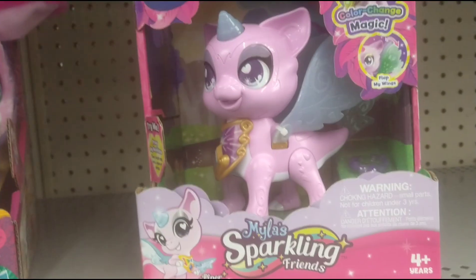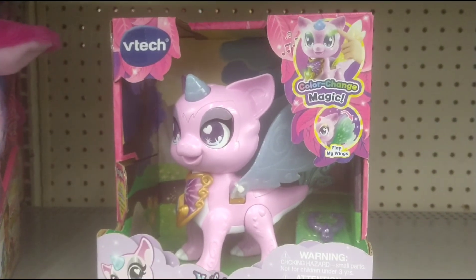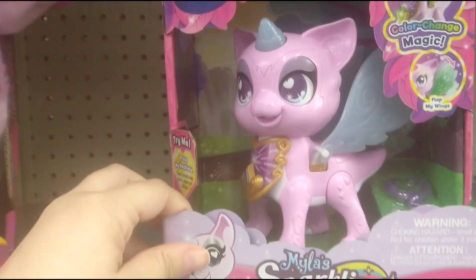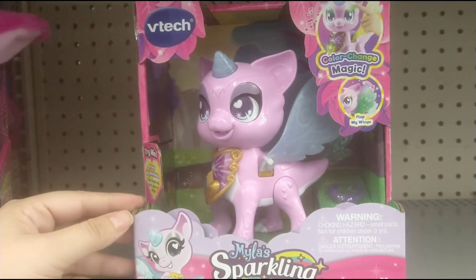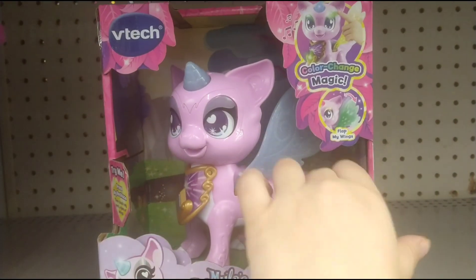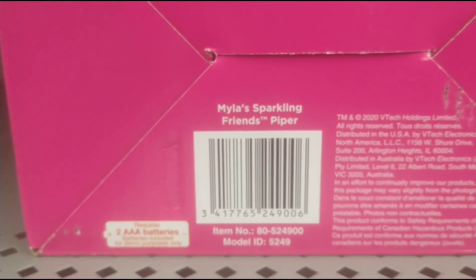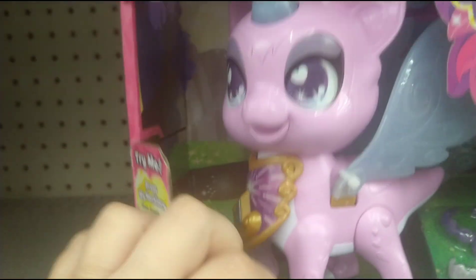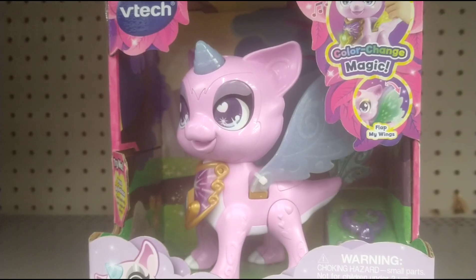They also have these called Myla Sparkling Friends - it's a VTech Color Change Magic toy and she flaps her wings. In store it's $19, but online it is $4. If you want something like this, you could easily ask them to price match - just show them that it rang up $4 online and they're supposed to price match. I think I'm going to grab a few myself.